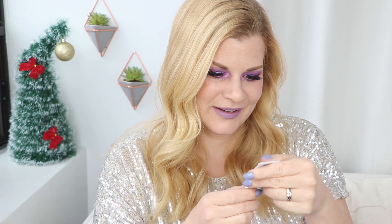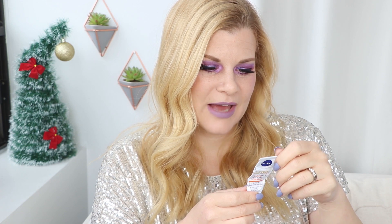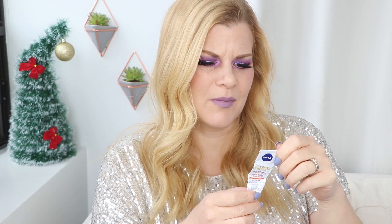Next is an eye cream from Nivea. This is part of their Q10 Plus C range — it's anti-wrinkle plus energy. I'm reading the label right now, and the energy has an asterisk beside it: 'Reduces the look of fine lines and wrinkles for visibly energized looking skin.' Okay, well, that's not much of a disclaimer. I don't believe in eye cream. I try out a lot of eye creams, and I don't feel like my under-eye area ever looks any different.